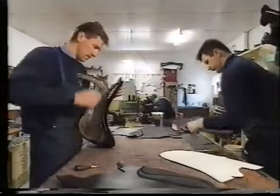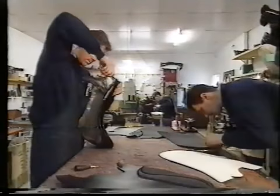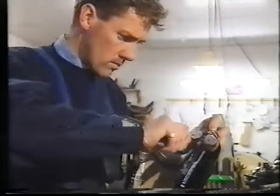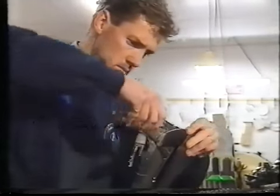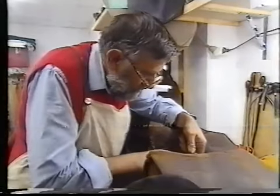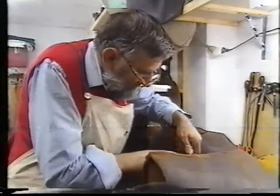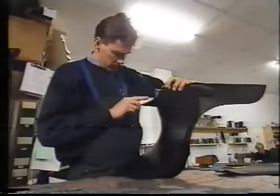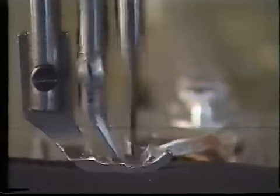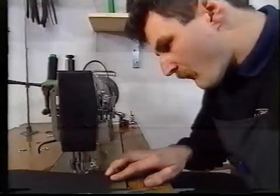Peter Horriban has been making saddles since he was 15 years of age. At that time, living with his family in Germany, he gained an apprenticeship with the Master Saddlers of Hanover, a company that had been making arguably the world's finest saddles for 150 years. The knowledge and experience he's brought home with him is something of a treasure in a country that generally believes the world's best equestrian saddles can only be imported from Europe.